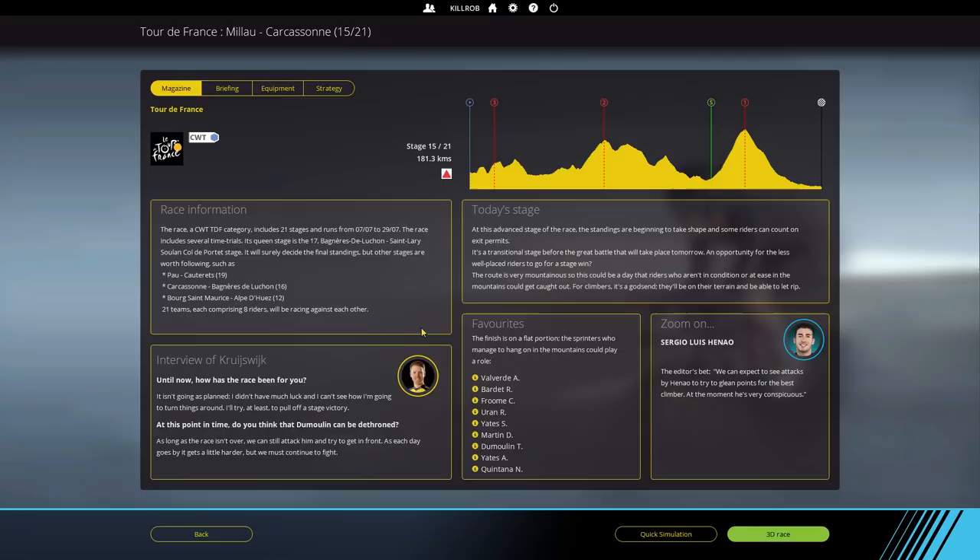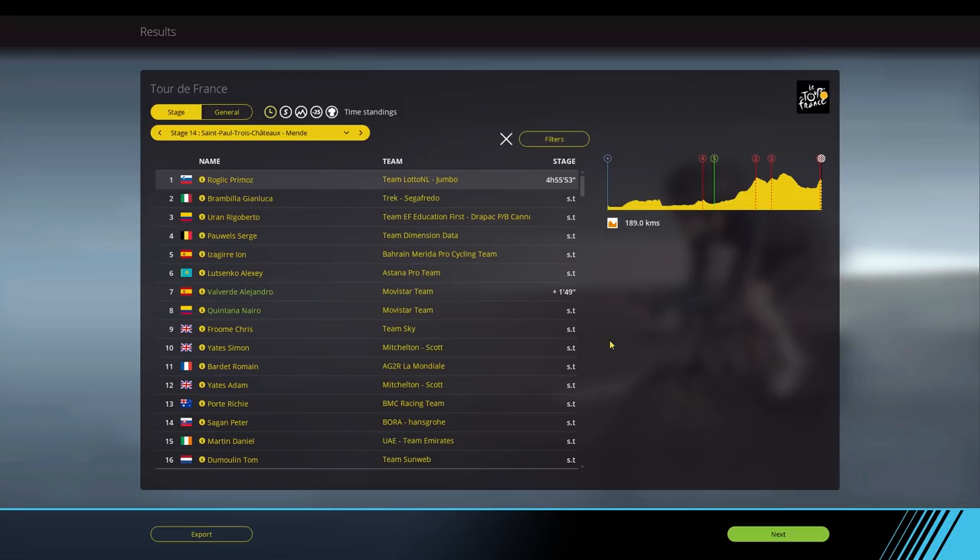Hey guys, this is Kirob speaking and today we continue our play along for the Tour de France 2018 Stage 15. Yesterday's stage got rudely interrupted. The game crashed and then I forgot to hit the record button again after the game was started up again. That was bad but we did pretty well, if I can show you here. The escapees got through — those bastards once again. No one wanted to chase before the last segment.